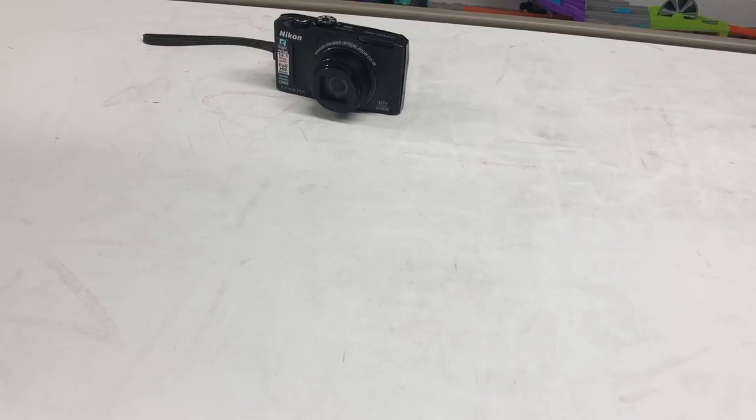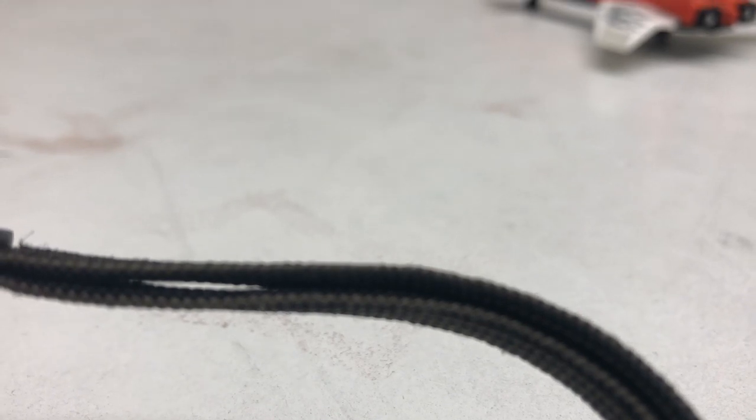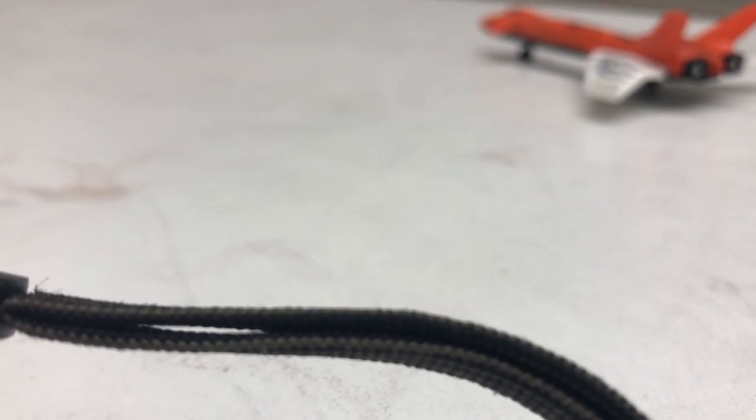Now I'm going to do an audio comparison. I'm just going to say the same thing into the Nikon and then the same thing into the iPhone 8. This is the iPhone 8 audio.